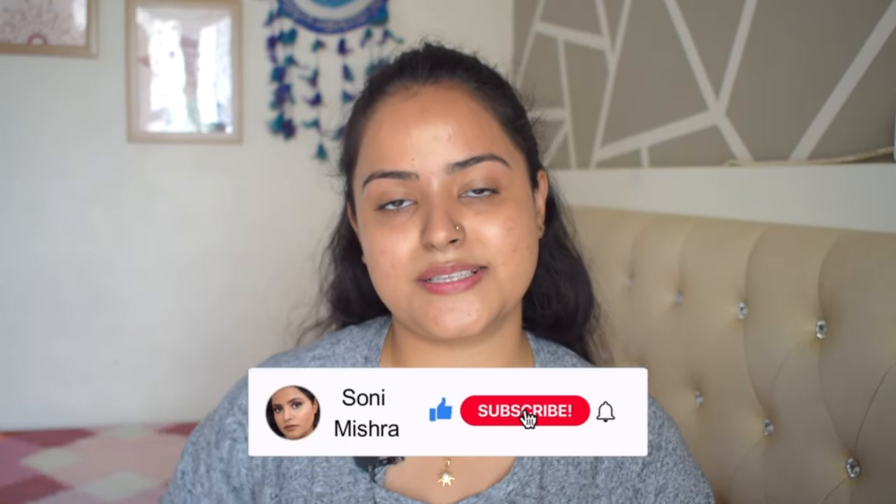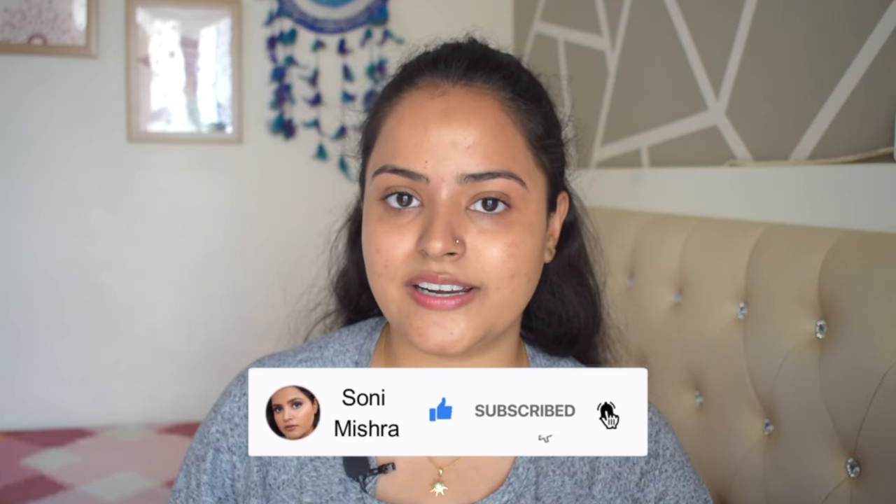But if you are new to my channel, please take a moment and hit that red subscribe button and the notification bell right next to it, so that every time I upload a new video you get notified. Now without any further blabbering, let's just dive right into the video.